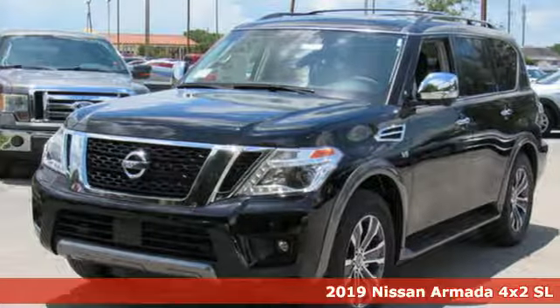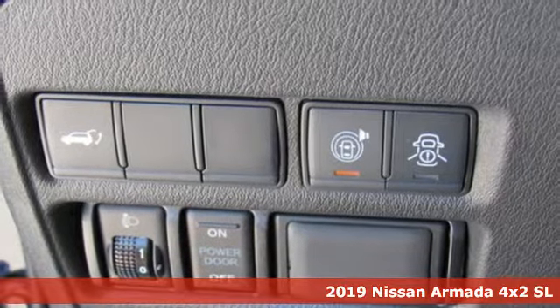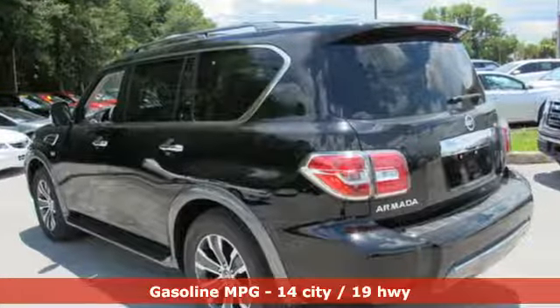Here's a new 2019 Nissan Armada. When it comes to having the power, capability, and room to get you there with everything you need, the Armada is there for you in a big way. Plus, it offers an exciting list of features.